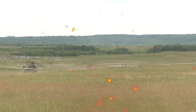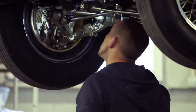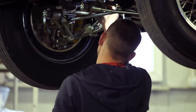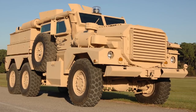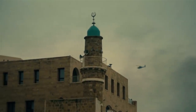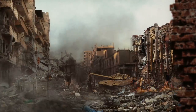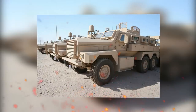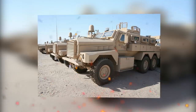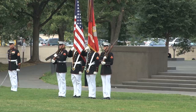Even if one does manage to cause this giant beast harm, repairs can be handled quickly and the Cougar can be turned back around and put back to work in a matter of hours. In the occupation of Iraq and Afghanistan, the Cougar has rapidly become the backbone of troop and resource movements. This is the current MRAP vehicle of choice for the US military.